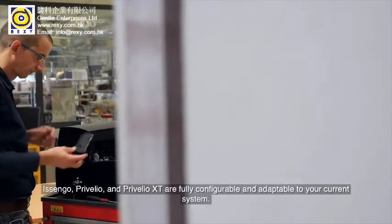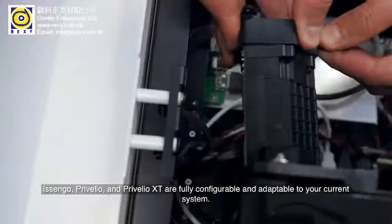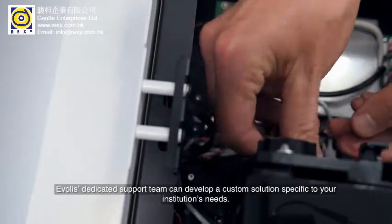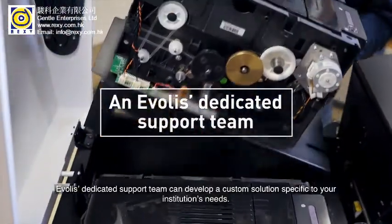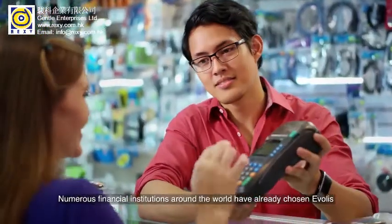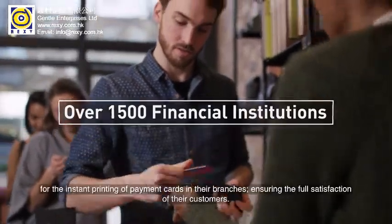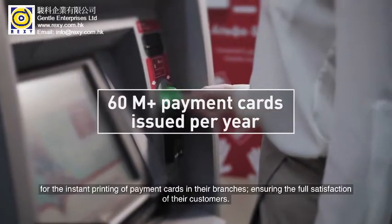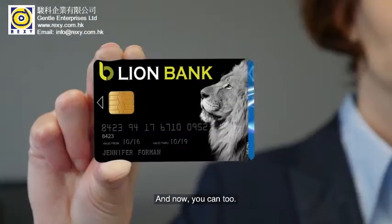Isengo, Preveglio, and Preveglio XT are fully configurable and adaptable to your current system. Evelis's dedicated support team can develop a custom solution specific to your institution's needs. Numerous financial institutions around the world have already chosen Evelis for the instant printing of payment cards in their branches, ensuring the full satisfaction of their customers. And now you can too.